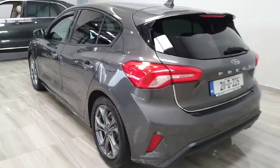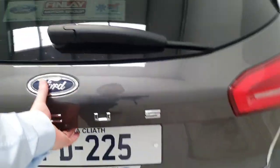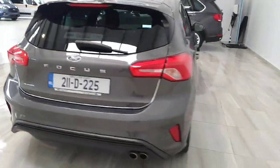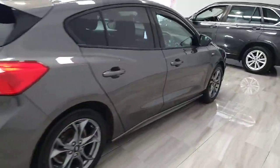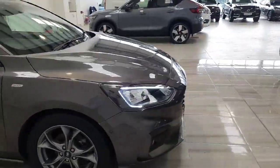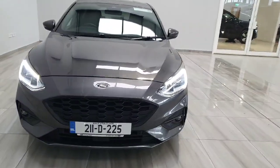Around to the rear, you'll see the ST-Line styling again with the exhaust pipe at the back. You do have a really good-sized boot area in the Focus also. This car will be supplied fully serviced and with the remainder of Ford's 7-year, 100,000-kilometre warranty. For more information, please don't hesitate to give us a call on 045-431-725. Thank you.